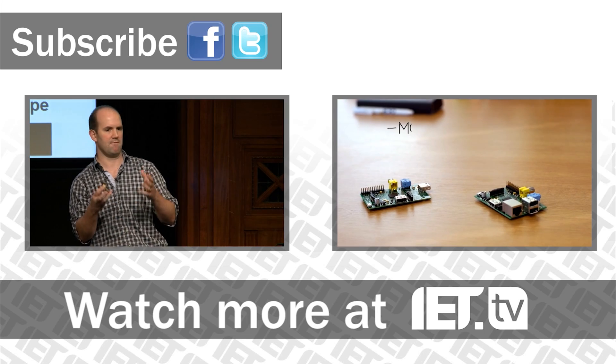So a huge variety of projects from all over the world by boys and girls just showing what you can go and do. Thank you.